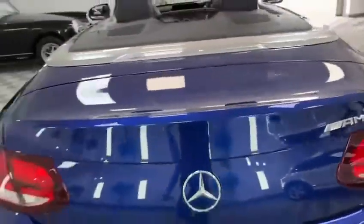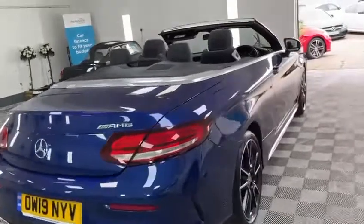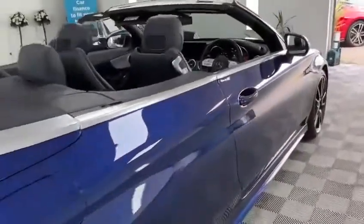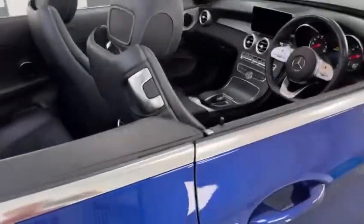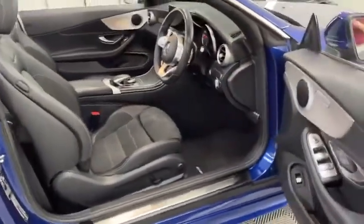The car comes with two genuine Mercedes keys. Let me introduce you to the cabin — the cabin is as unmarked as the exterior.